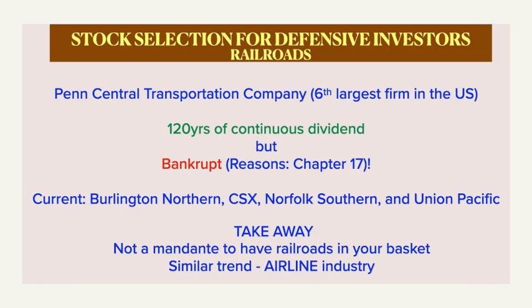The next big sector Graham discusses is railroads, with particular focus on Penn Central, which used to be the sixth largest firm in the US with 120 years of continuous dividend history but actually went bankrupt after the merger. He has discussed the reasons in detail in chapter 17. For those considering railroads now, Burlington and Union Pacific are a couple of names. Graham concludes there is no mandate for defensive investors to have railroads in their portfolio, and extends to say airline industries are having similar such stories — after all, history repeats in a different fashion, so be cautious.